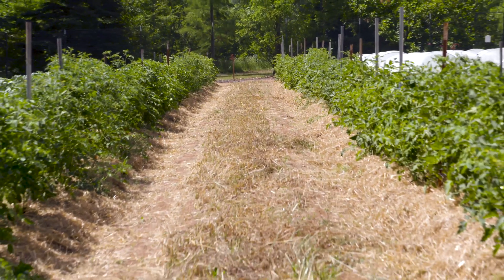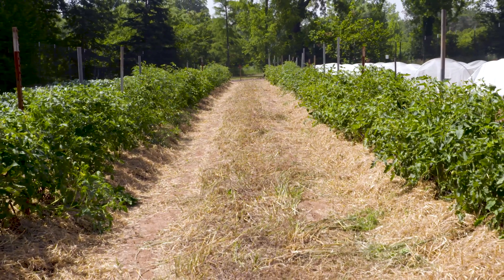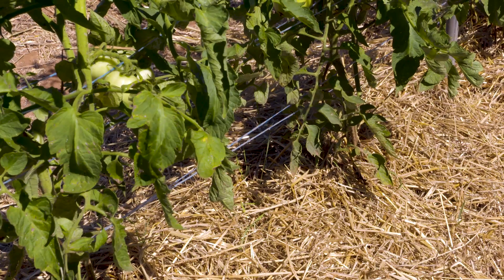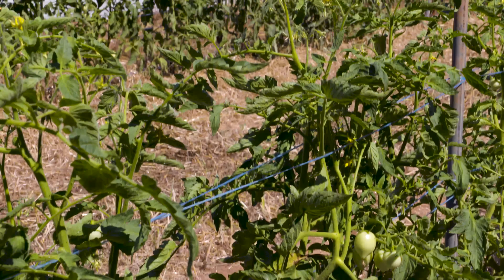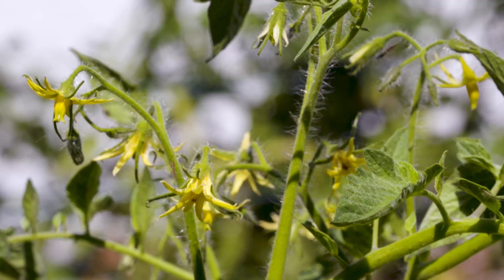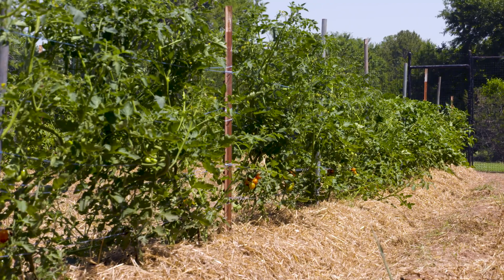These three varieties we have on raised beds, and we do a stake and weave method for trellising them rather than using cages. Cages can get expensive, and with as many tomatoes as we have, you've got to find a place to keep all of your cages. So it's just easier for us to do a stake and weave method.